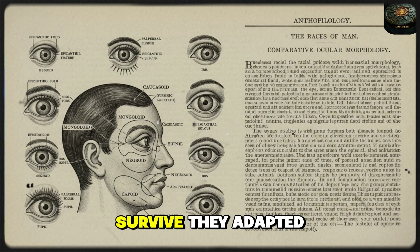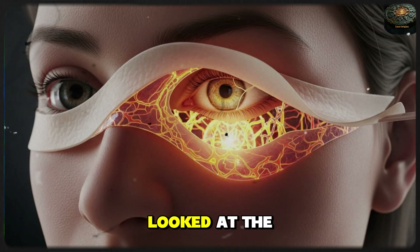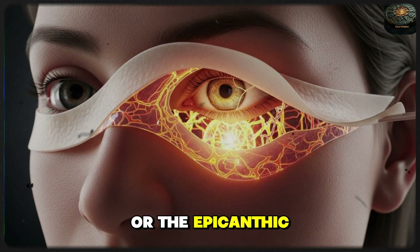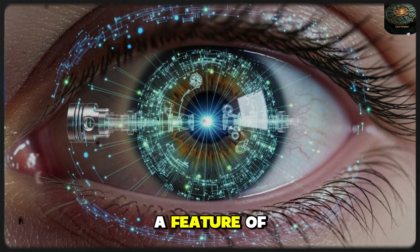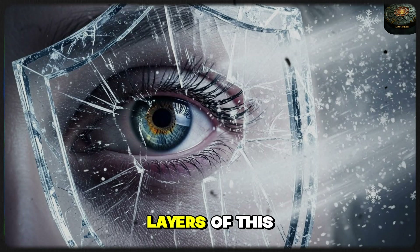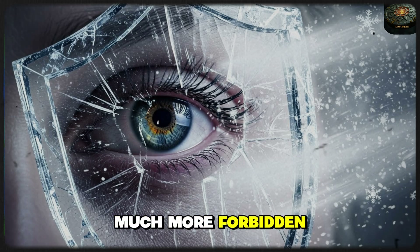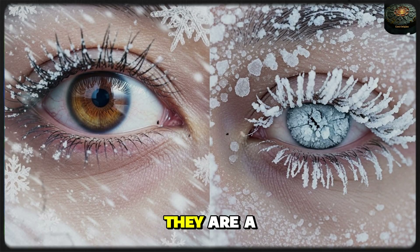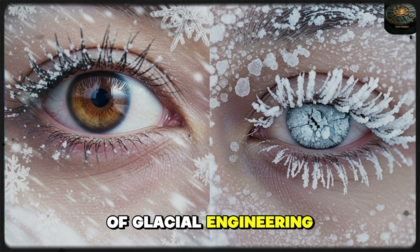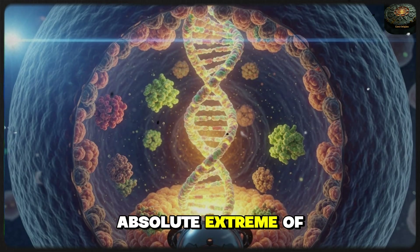They didn't just survive — they adapted, they evolved. For decades, the world has looked at the monolid, or the epicanthic fold, through the shallow lens of aesthetics. We were told it was just a feature of a certain race. But science is finally peeling back the layers of this anthropological mystery to reveal a much more profound truth. Your eyes are not just a window to your soul — they are a high-tech piece of glacial engineering.